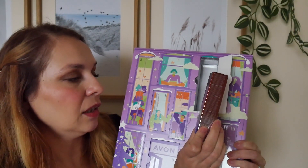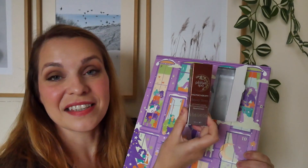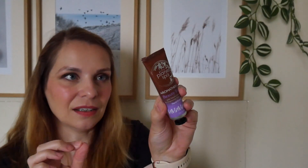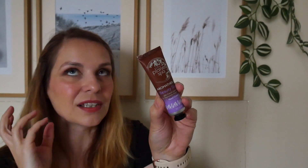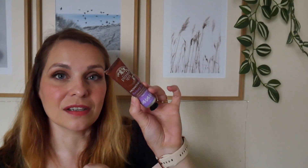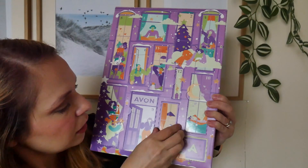Next we have the Aromatherapy Beauty Sleep Hand Cream — this is my favorite hand cream they do. It's a little squashed but fine. It smells so nice; it has the same scent as the pillow mist, with French lavender and caramel essential oils. The packaging itself feels very luxurious. I absolutely adore this hand cream.